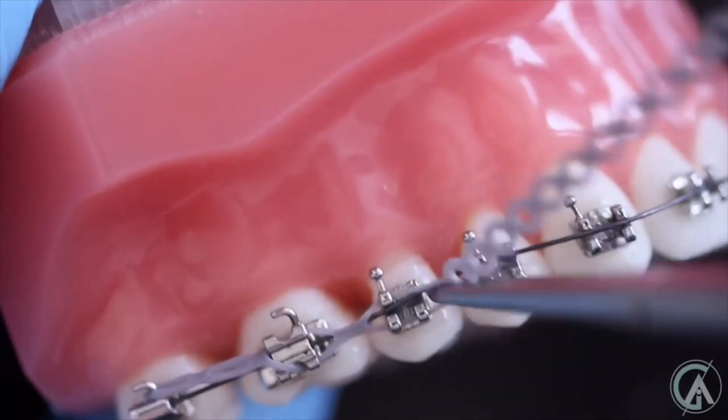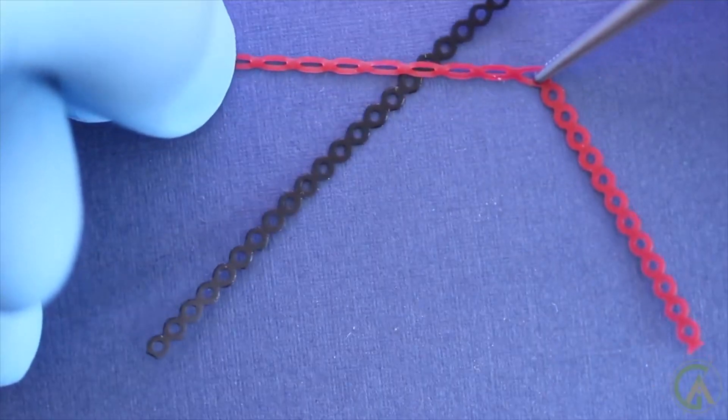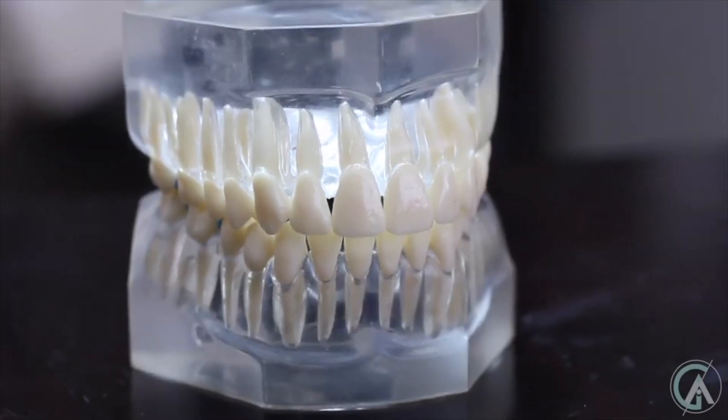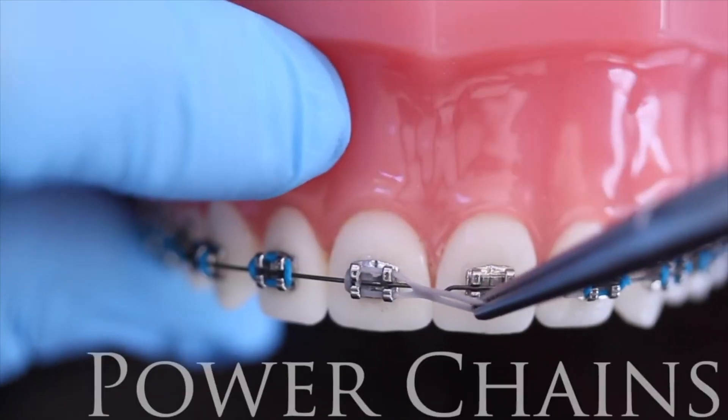A huge shout out to my friend Dr. Greg Esatrian, who has a channel titled Braces Explained where he talks about everything braces. I encourage everyone to check out his channel — he has amazing content, and if you're in the braces process you're going to learn a lot.